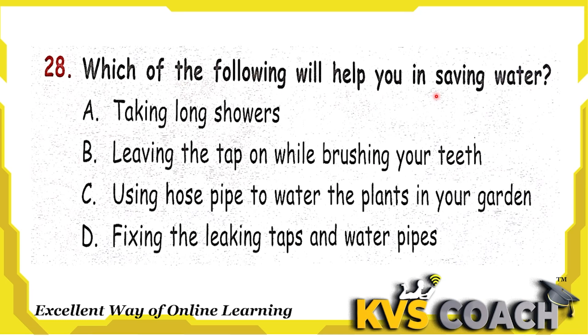Next question: which of the following will help you in saving water? Option A is taking long showers — no, it doesn't help save water. Option B is leaving the tap on while brushing your teeth — this is a bad habit, we should not do this. Option C is using a hose pipe to water the plants in your garden — we should not use a hose pipe, it wastes much water. Option D is fixing the leaking taps and water pipes. Yes, this is the right action — if we fix leaking taps or water pipes, we will save water. Option D is the right answer.